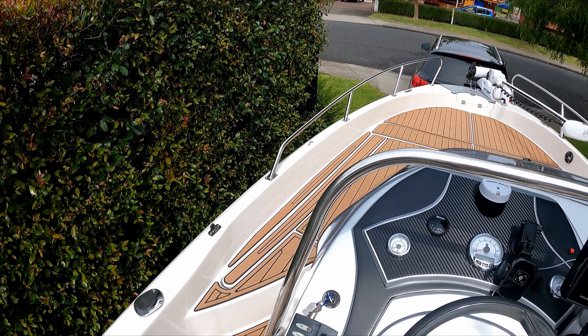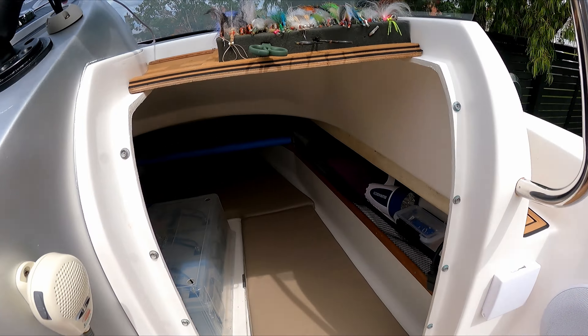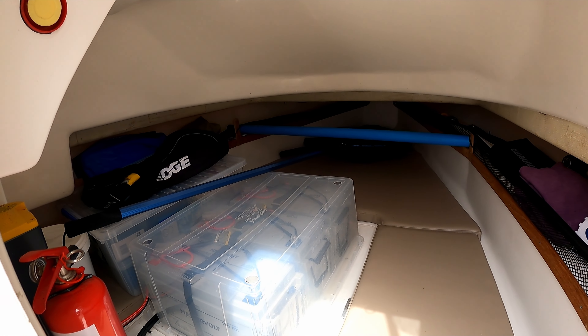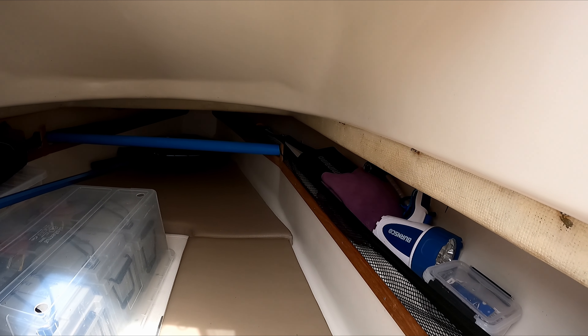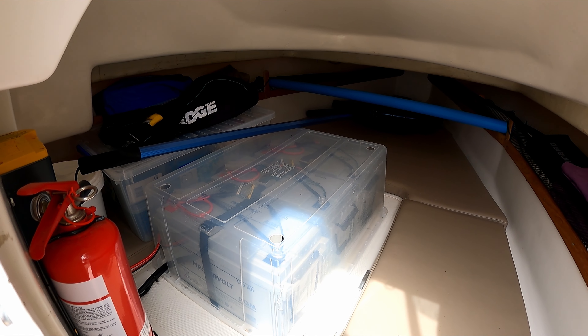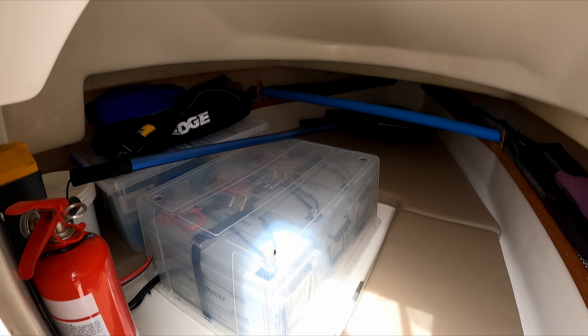It's also got a V-hull, so it's got a cabin. I get to store all my extra gear, safety equipment, flow fishing equipment, everything in there, along with my three batteries, which is my 36 volt power system for the Minn Kota.